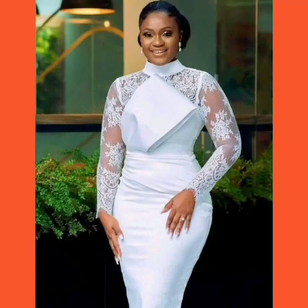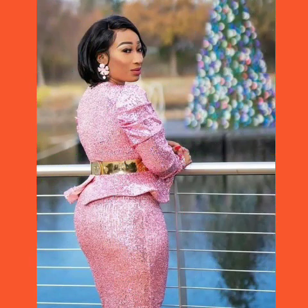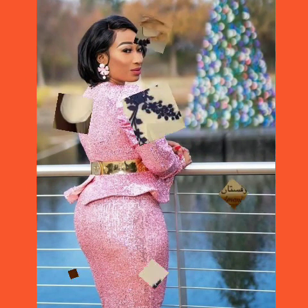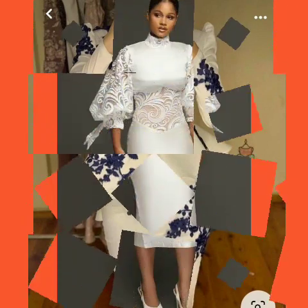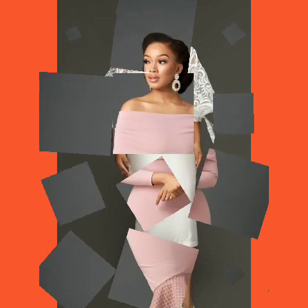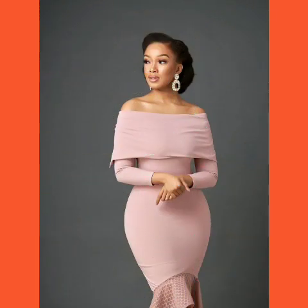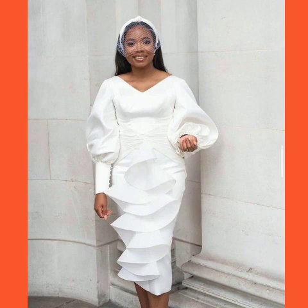Hello viewers, welcome back to my YouTube channel. Today's video introduces beautiful plus-size women's bodycon dress design ideas, featuring different designs and styles.